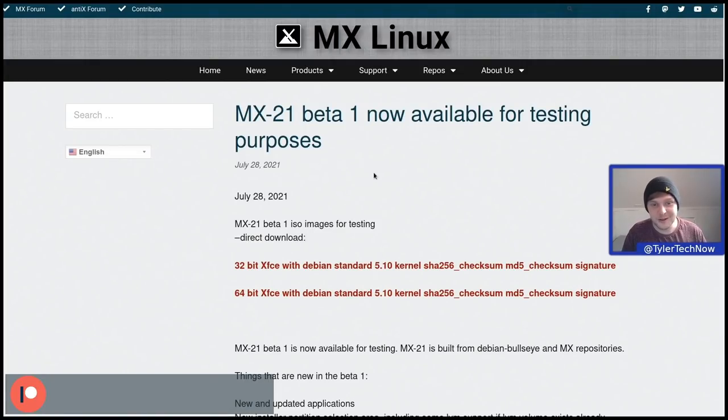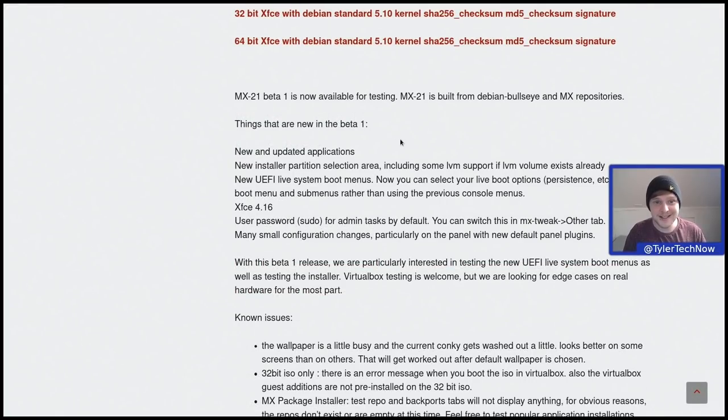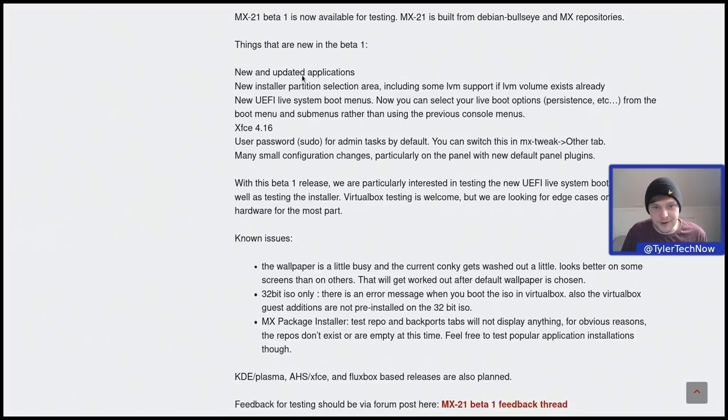Welcome to another video. The popular Debian-based distribution MX Linux has just released the first beta of version 21, which we're checking out today. Before we jump into the live environment, let's read a little from the release announcement. They currently have 32-bit and 64-bit versions for their flagship XFCE desktop environment with the 5.10 kernel. MX21 is built from Debian Bullseye and the MX repositories.